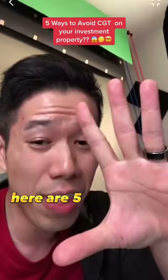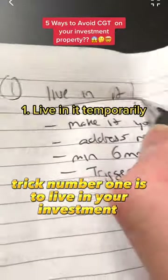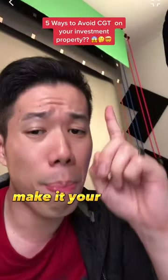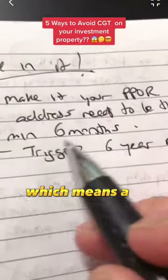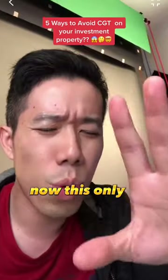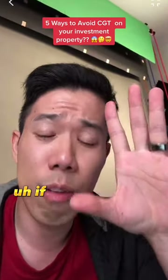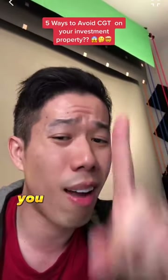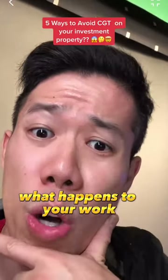So with that out of the way, here are five things to avoid CGT. Trick number one is to live in your investment property — make it your primary place of residence for a minimum of six months, which means the driver's license must contain the address of this property you just bought. This only works if you bought a property within the same state that you're living in. For example, if you bought a property in Queensland and you live in New South Wales, you can't use this trick unless you want to move there.